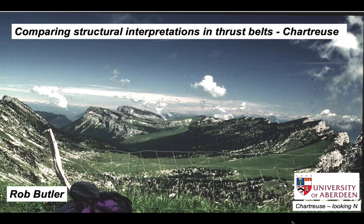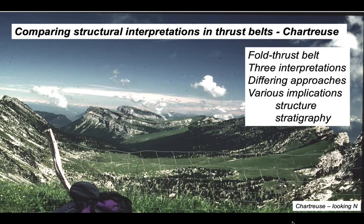The thrust belts found on the outside of major collision mountain belts often have stunning topography where we can characterize the surface geology very well, but as structural geologists we want to interpret the subsurface. In this presentation we're going to look at subsurface interpretation of a full thrust belt and contrast three interpretations constructed using different approaches. These carry different implications for the structure of the thrust belt itself, for the stratigraphy, and for the choices a structural geologist needs to make when constructing cross sections.